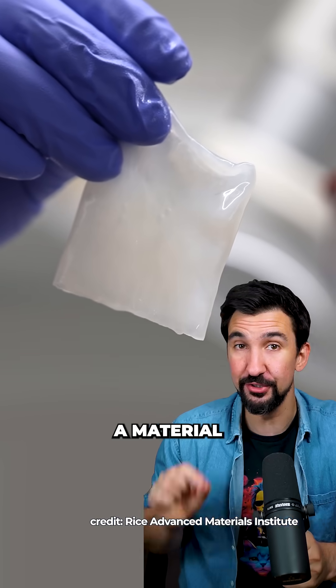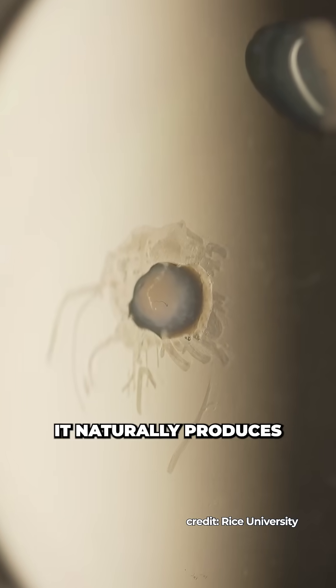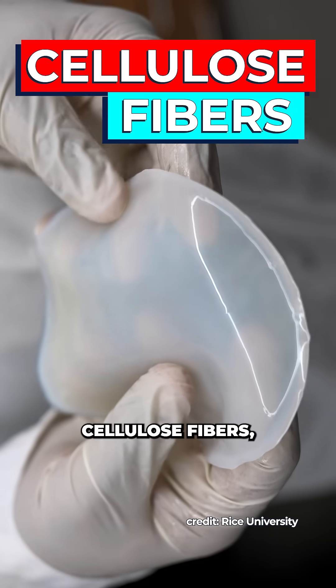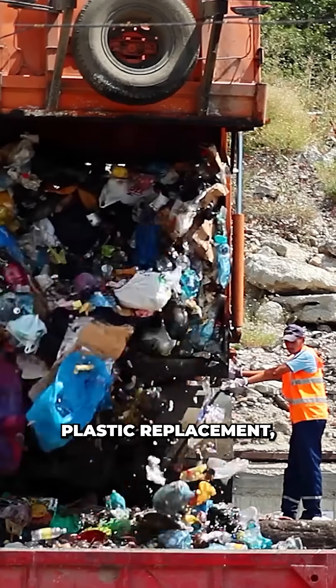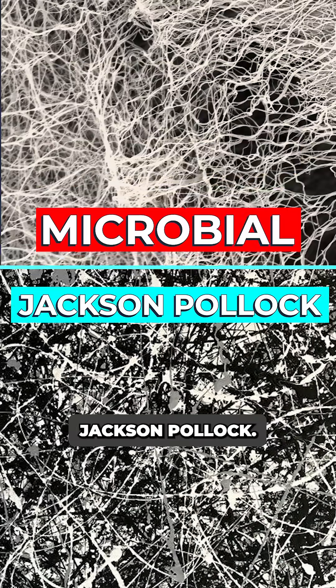Check this out — scientists just grew a material using bacteria that can outperform some metals. This is Novocetomonas Hanseni. It naturally produces ultra-pure, ultra-strong cellulose fibers — a natural plastic replacement. But left on their own, these bacteria spin fibers in random tangled blobs, basically a microbial Jackson Pollock.